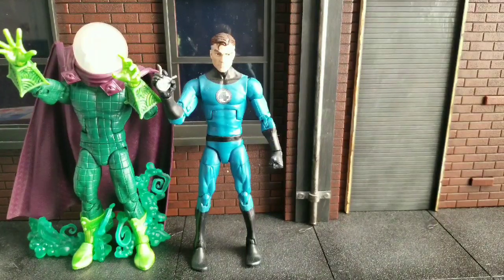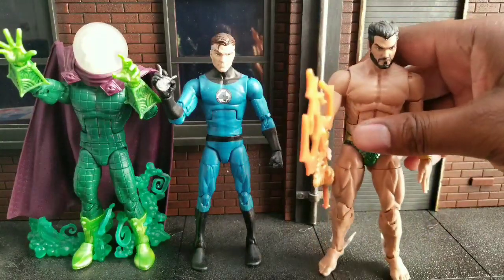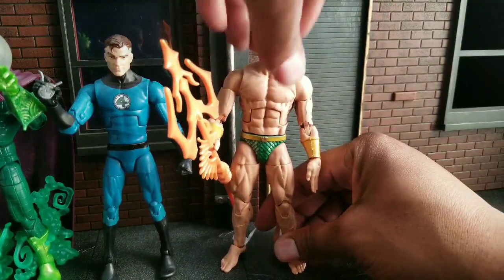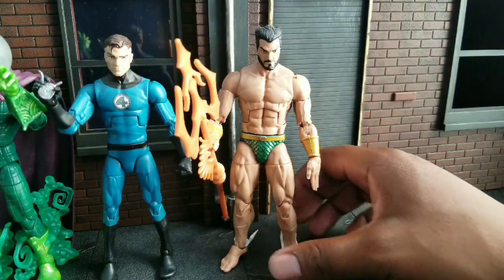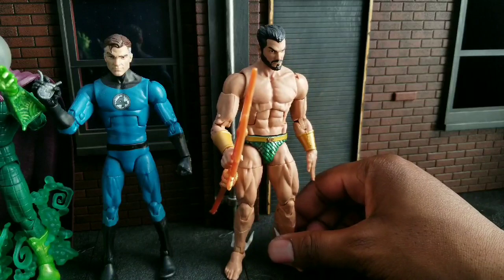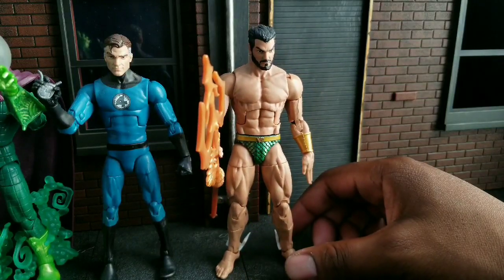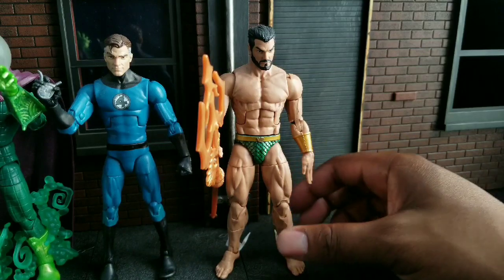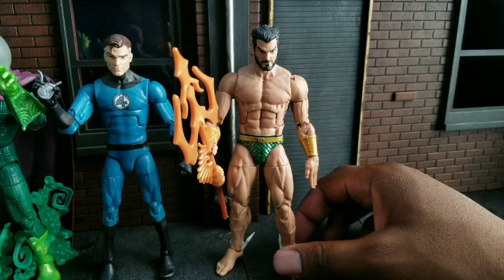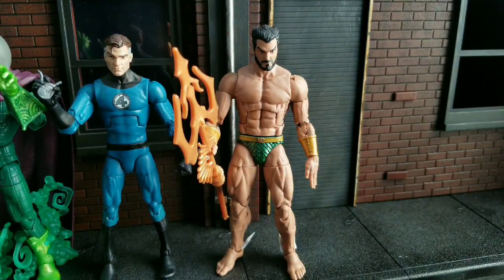After Mr. Fantastic, we have Namor at number 18. I probably like this figure more than I should. Besides him being a nearly naked man, it's just a great sculpt. I love the weird old-school scale bikini pants — I can't pull that off, my wife will probably look at me like I'm crazy. I love the trident, and I love that he came with two faces, one bearded and one that's very old school. This is Namor, and it killed it.